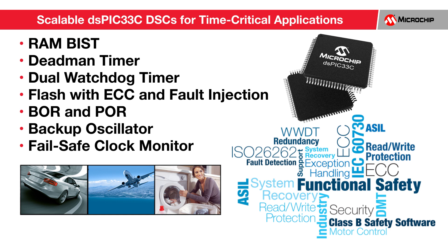The devices include integrated functional safety features such as RAM built-in self-test for checking RAM health and functionality, a deadman timer for monitoring the health of application software through periodic timer interrupts within a specified timing window, dual watchdog timers, flash with error-correcting code, brown-out reset, power-on reset, backup oscillator, and fail-safe clock monitor. These features ease ASIL-B or ASIL-C or other safety-relevant certifications.